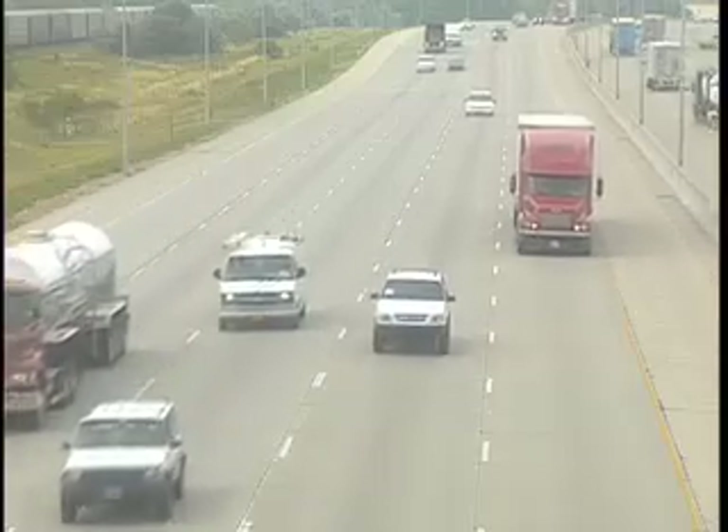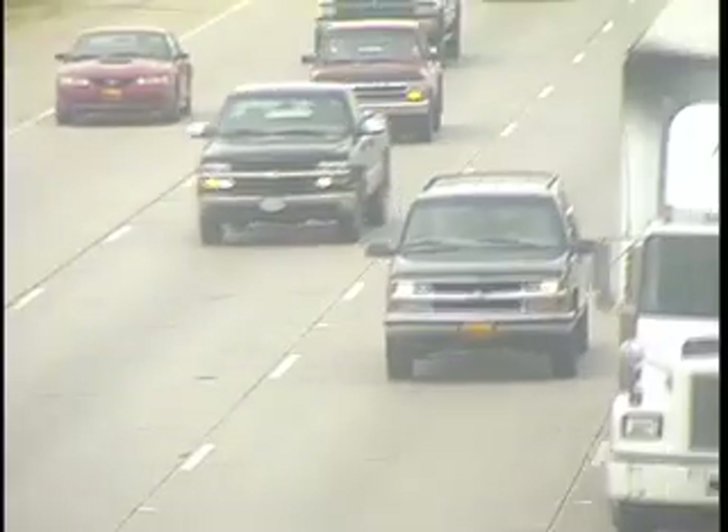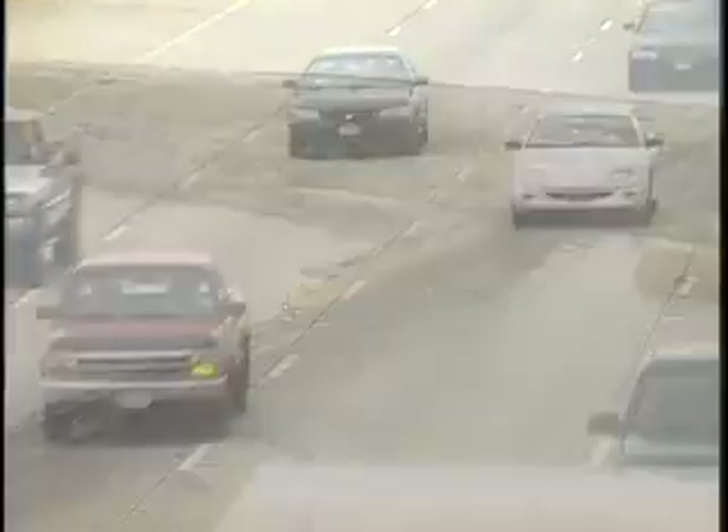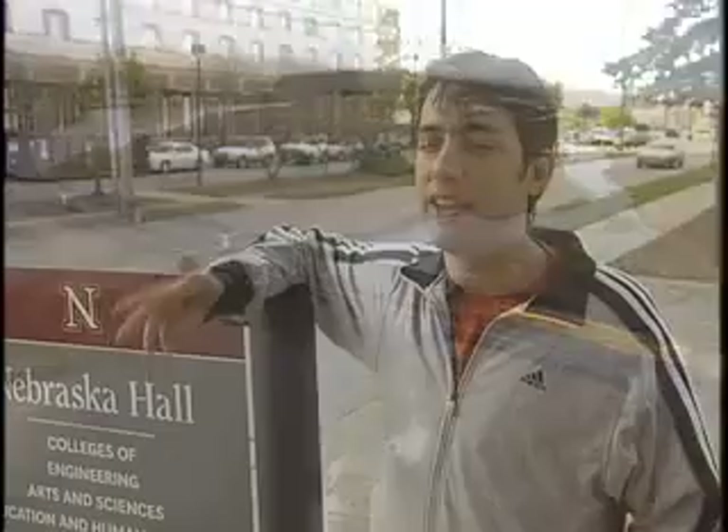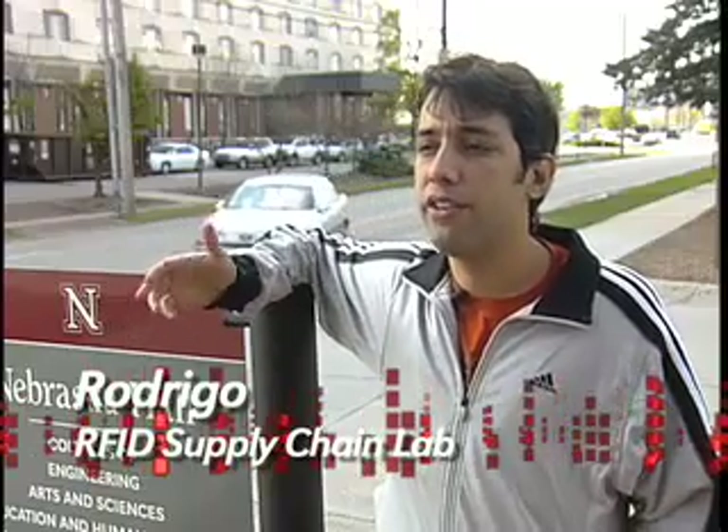Time is money, especially when you're shipping perishable material over long distances. RFID technology cuts the cost with real-time tracking of cargo throughout the supply chain. In a supply chain, you can tag boxes or even containers so you can track your product. When you can track the products as they move within the supply chain, across all the levels, they can share information.